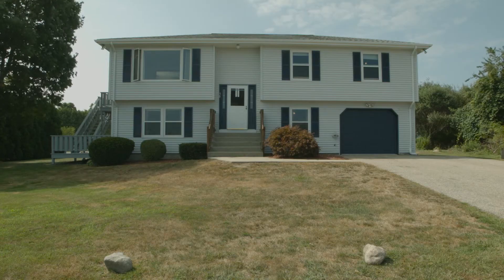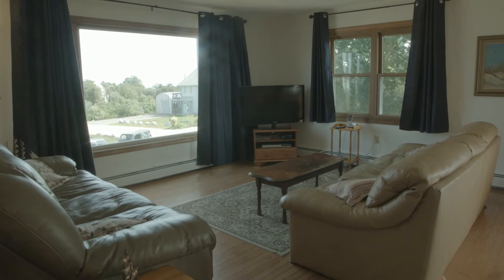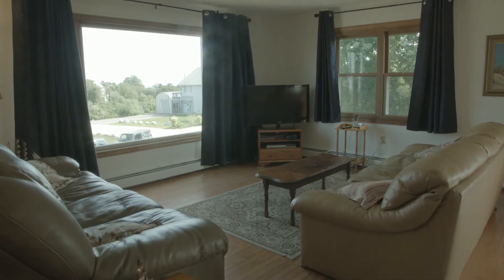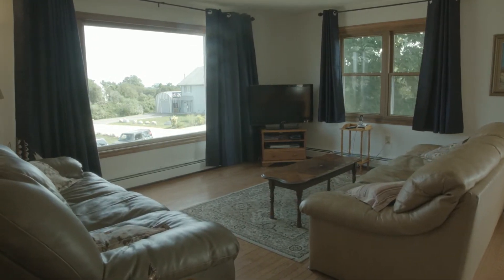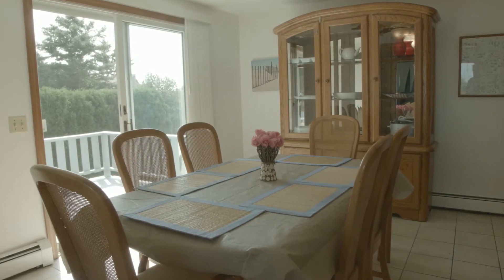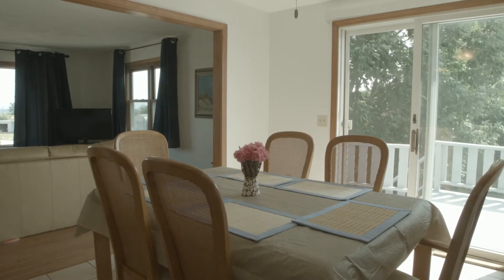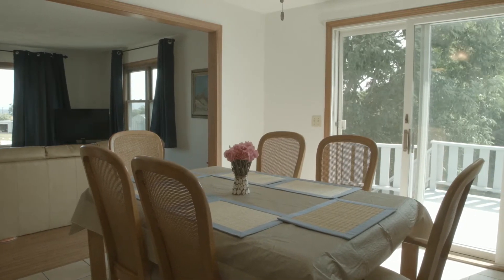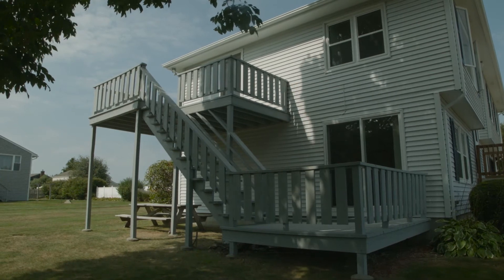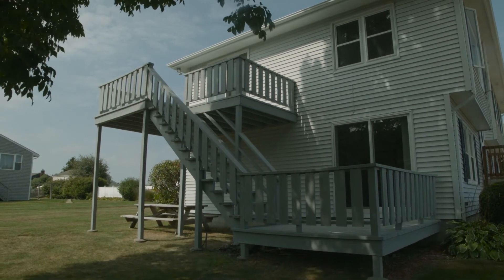Stepping inside, the home's split foyer leads to an airy living room featuring an oversized picture window, offering plenty of natural light and wonderful views of the neighborhood. The adjoining dining room is the perfect space for sharing a meal with family and friends, while the sliding glass door opens to a multi-level deck ideal for outdoor entertaining during those sunsets on beautiful summer nights.